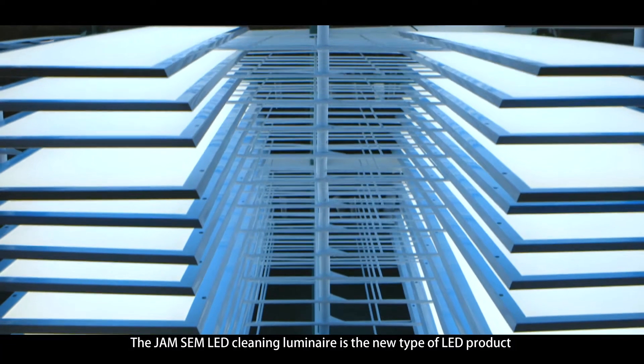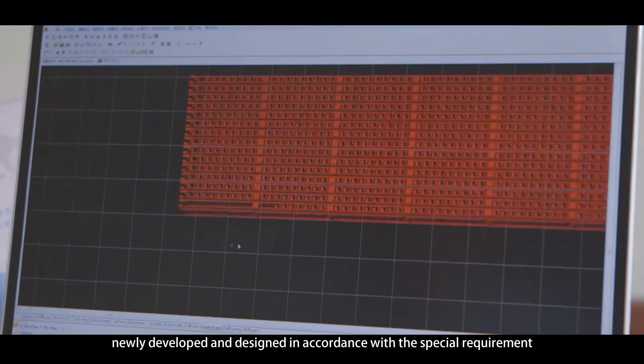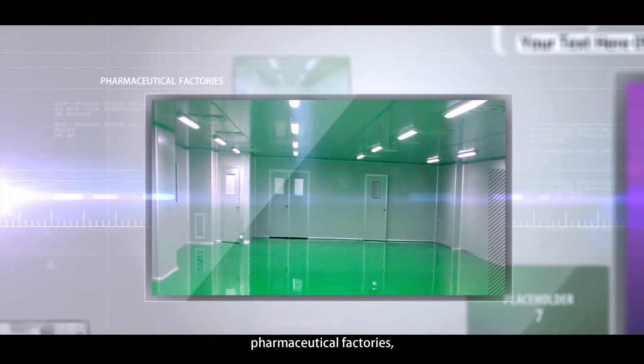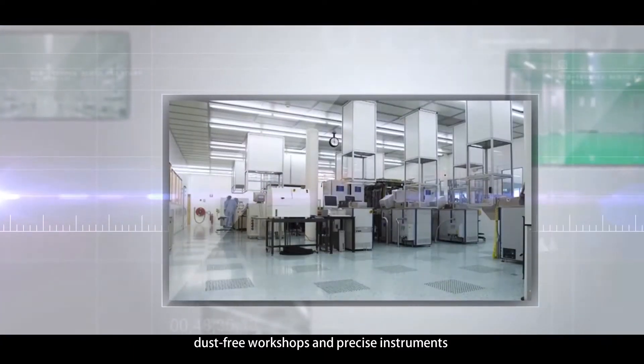The Zinsuo LED Cleaning Luminaire is the new type of LED product, newly developed and designed in accordance with the special requirements of some special units, such as laboratories, pharmaceutical factories, food products factories, and hospital operating rooms, dust-free workshops and precise instruments.